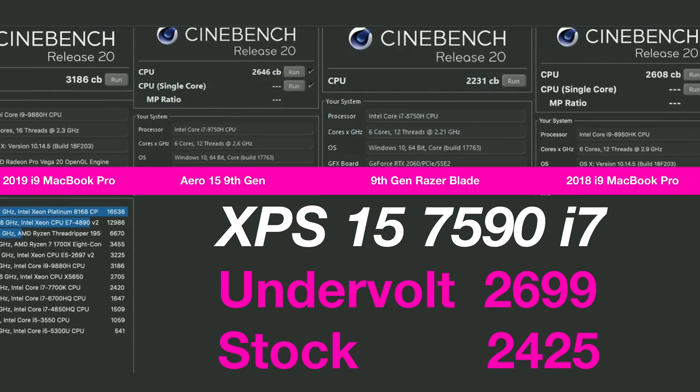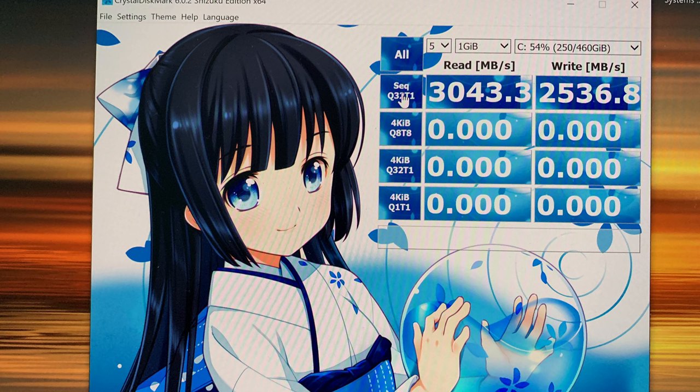A lot of people claim to do reviews - this is how you do a review: you test every single thing. Here's Cinebench - the XPS 15 is faster than the Razer, which is capped around 45 watts, while the Aero is running at around 60 watts. You can see the undervolted and stock scores. The SSD is a Toshiba - perfectly fine and super fast. There's also Hynix RAM in this machine.